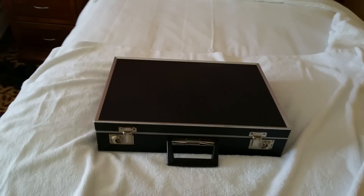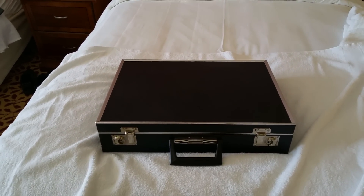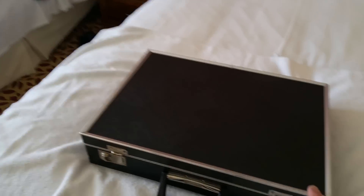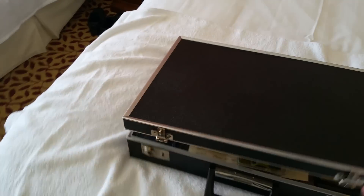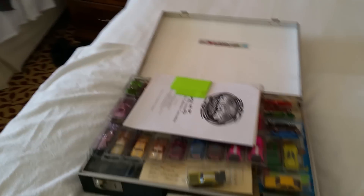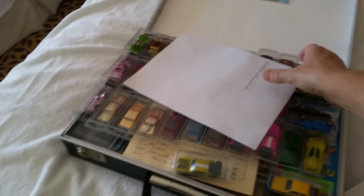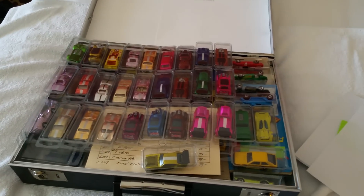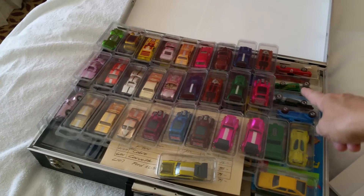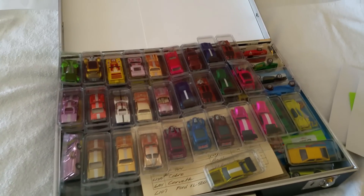This briefcase I found at a thrift store years ago. It looked really cool to me — it has an aluminum frame all around it, it's very old, I think it's 60s or 70s style. I tore out the inside so it would become one big square box. I can put three rows of Hot Wheels in these little things here, about 90 cars altogether.